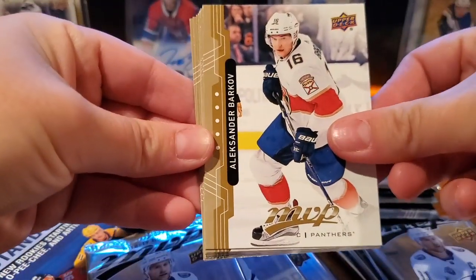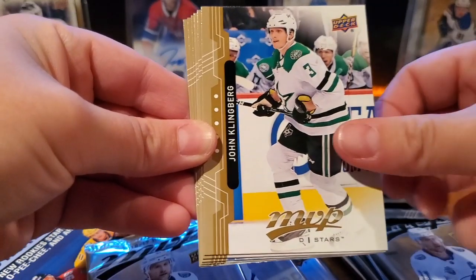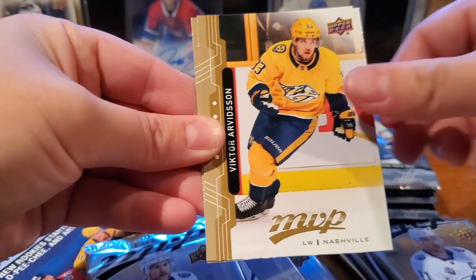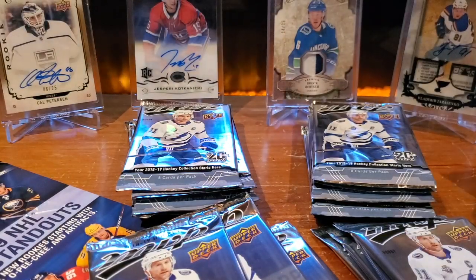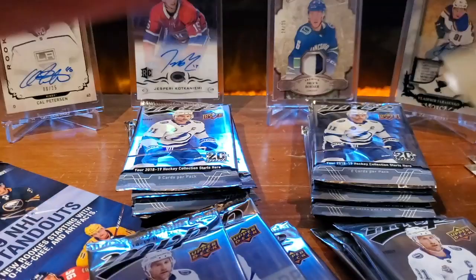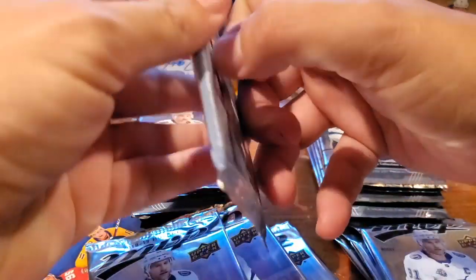Alexander Barkov, David Perron, John Klingberg, Claude Giroux, Devin Dubnyk, Nico Hischier, Victor Arvidsson, and Alexander Wennberg — base pack. Actually, were any of those puzzle backs? Oh, one — I forgot about those. So there are the old puzzle backs in MVP. It could be a Claude Giroux. Has anybody actually collected a full puzzle back set? Quite a lot of cards to collect.